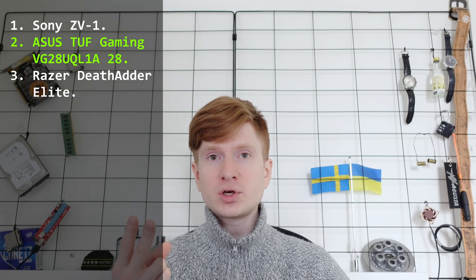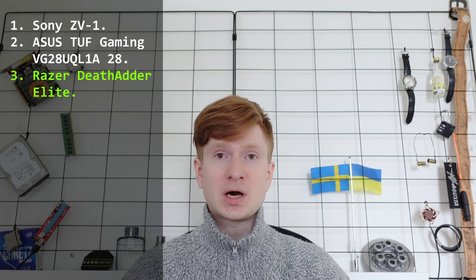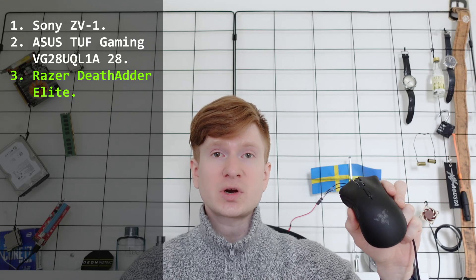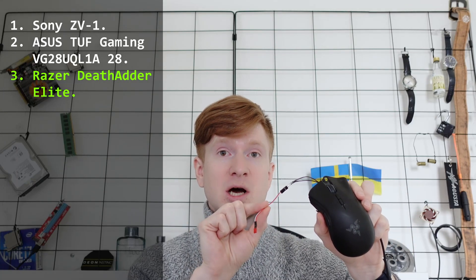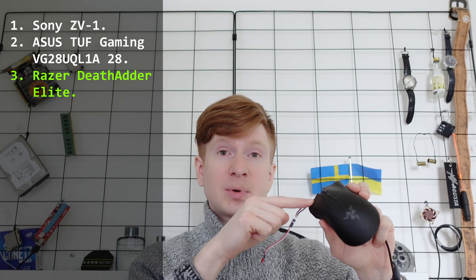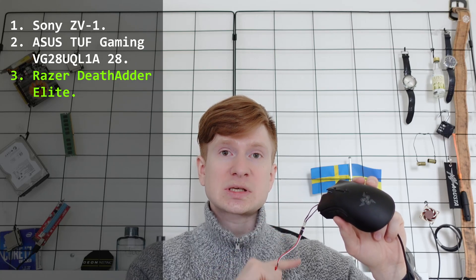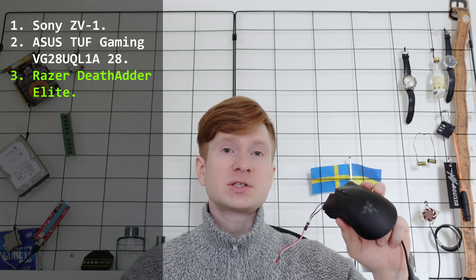Ideally you would want a 240 Hz monitor, but I have a 144 Hz monitor. The last important component is a modified mouse. I'm using a Razer DeathAdder, which is a gaming mouse with a high polling rate. I have attached an LED to the button, and this LED lights up when I connect the mouse to the computer. When I click the button, the LED goes off and I can record the exact moment when the button on the mouse was clicked.